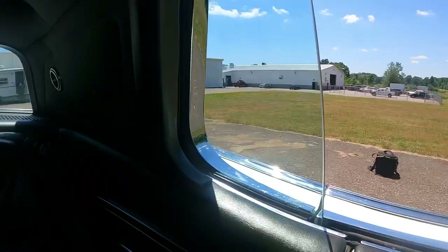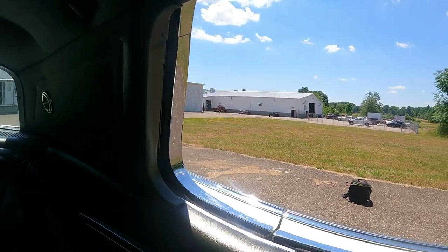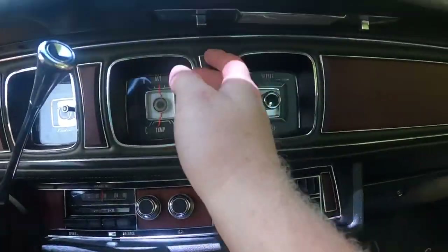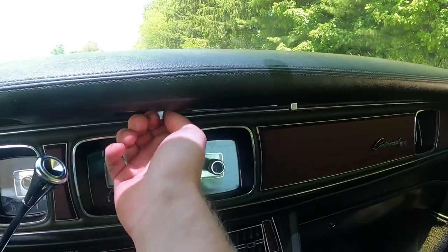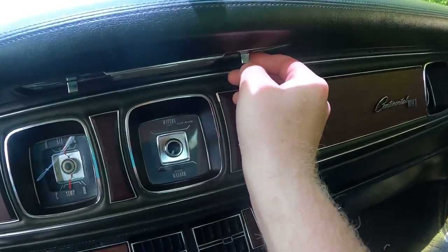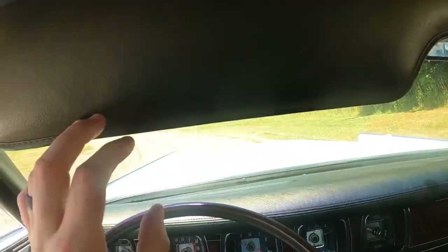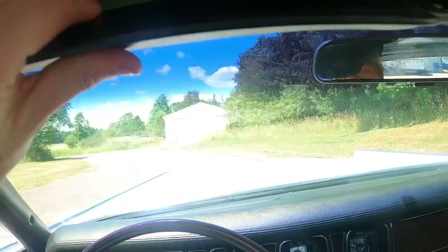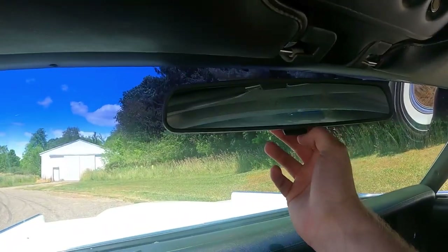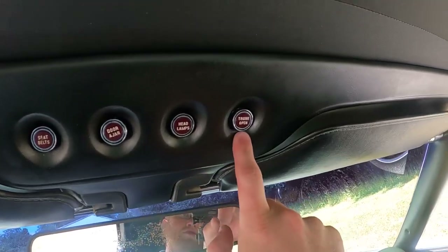These rear windows actually go down — they go inside. That is super cool, I never saw that. This actually might be my favorite Lincoln that I've ever been in. There's also a seat back lock/unlock, a power antenna switch that works, a courtesy mirror on one side, and the rearview mirror is a daytime runtime mirror. Up top there's a bunch of warning lights: seat belts, door ajar, headlamps, and trunk open.